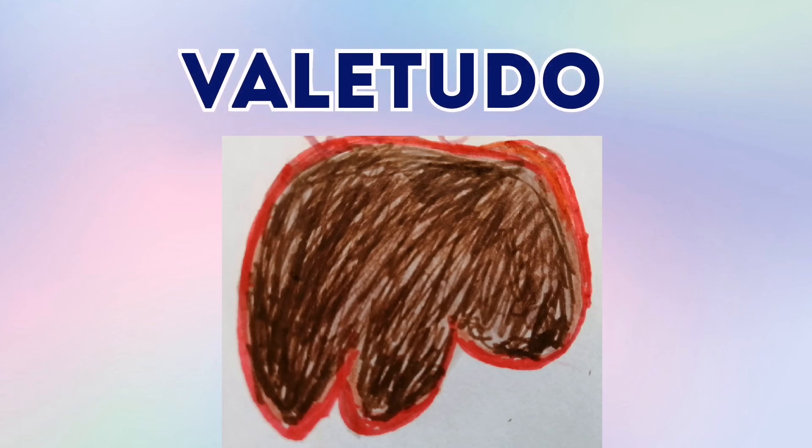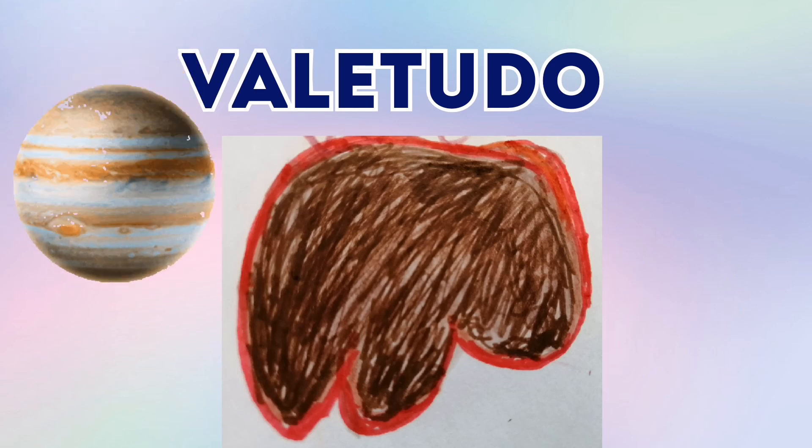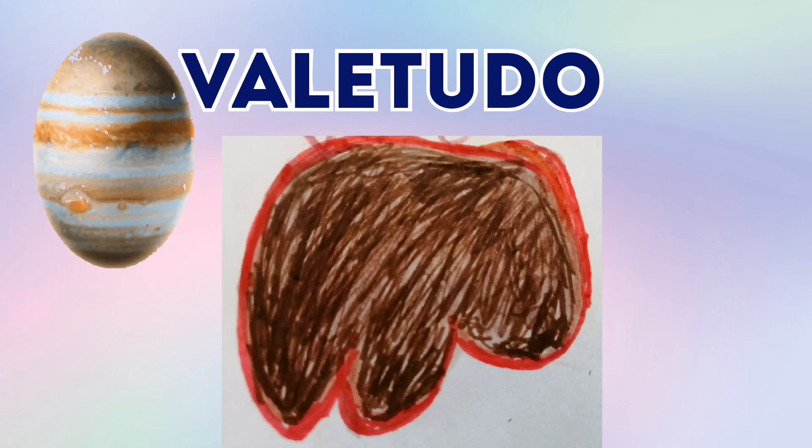And this is Vala-Tudo. Vala-Tudo is one of Jupiter's 67 moons. So Vala-Tudo is another of Jupiter's moons.